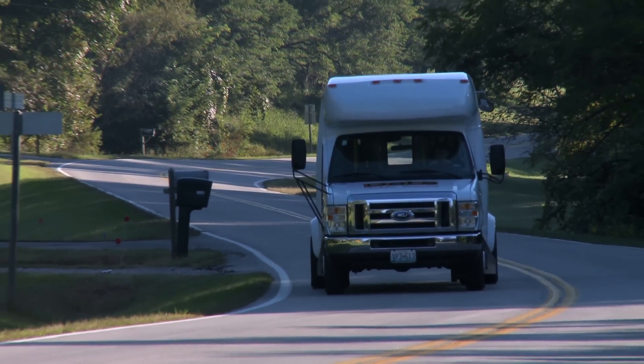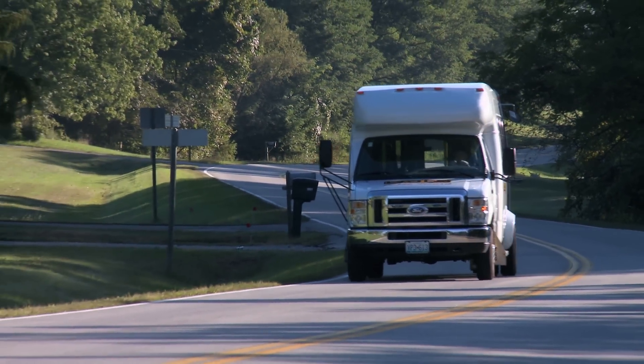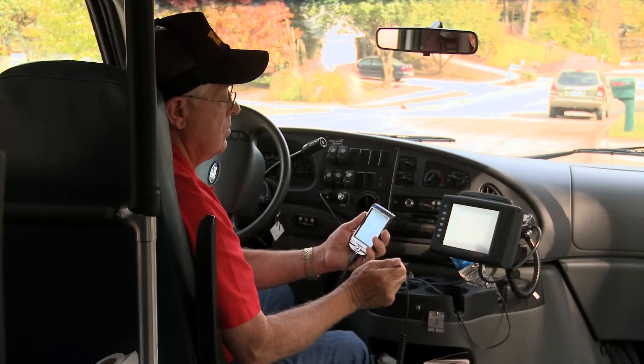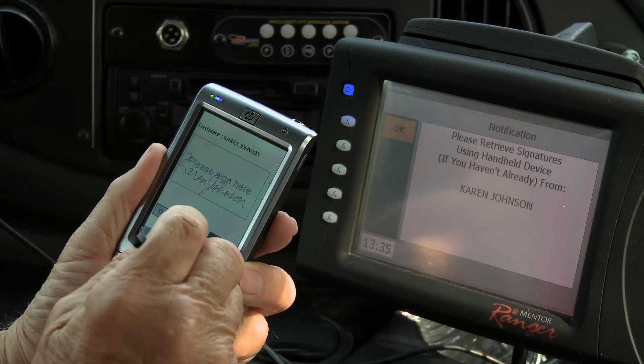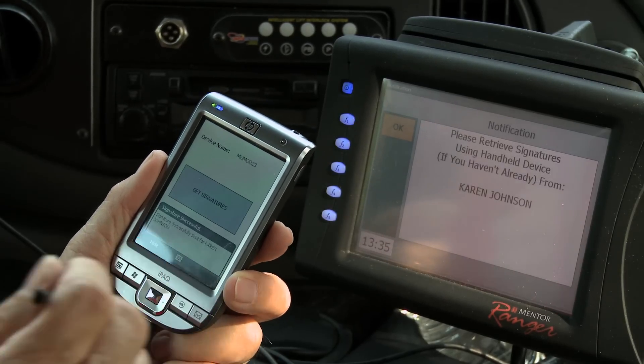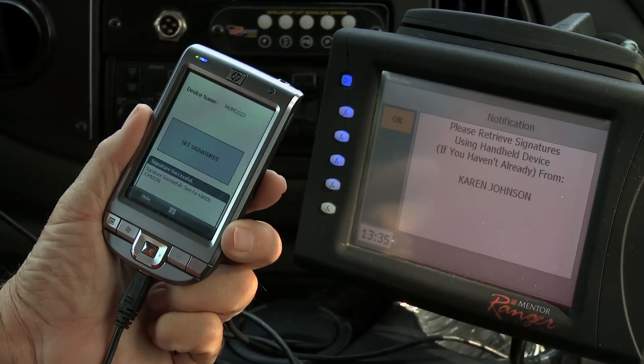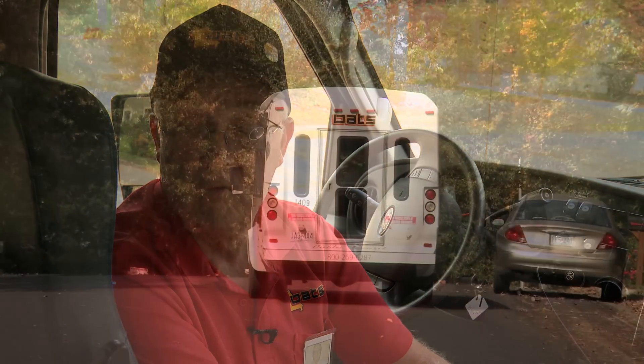The software nowadays has made things a lot easier, especially on the regular runs we have. It's probably saving us about 15 to 20 minutes per driver per day, and that's just in nightly paperwork. The passenger signs in here, we hit send, and it goes right back to the office — so I don't have to have any paperwork whatsoever. I think most of our clients like to have less paperwork, and I think it's going to be that way in the future, and I think you'll enjoy it.